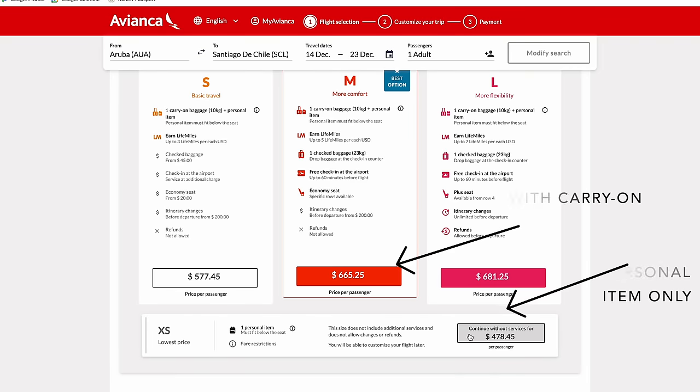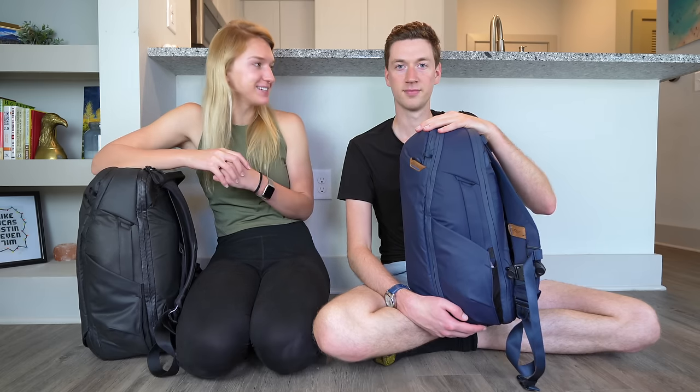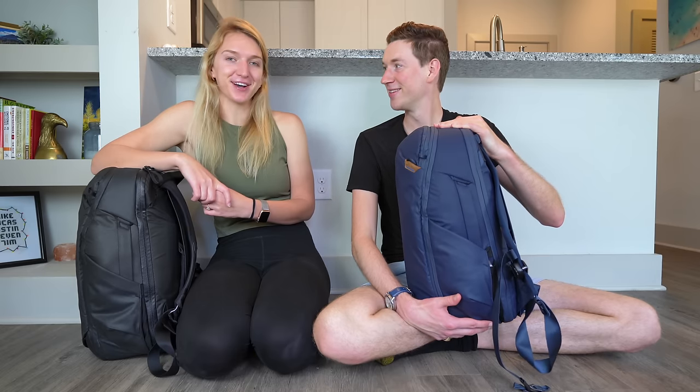The reason we packed only a personal item was because we were flying a couple of different South American airlines where it was pretty pricey to add on a bag, so we set this challenge for ourselves. Two weeks in a personal item — we did a pretty good job. We had nine different flight legs and not a single time did we get nickel and dimed. Always passed as personal items. And I don't think we ever truly felt like we were missing anything. I could have used a couple more socks, but for the most part we were pretty good.